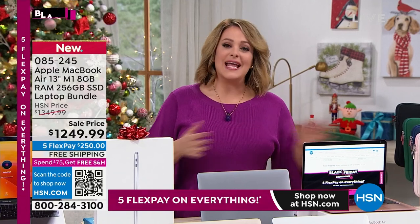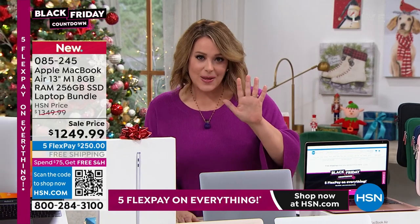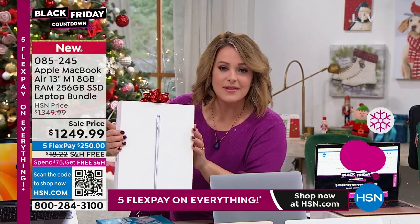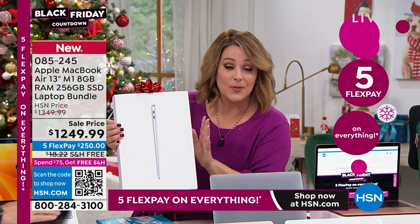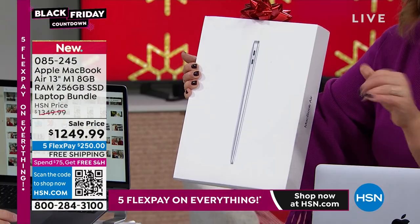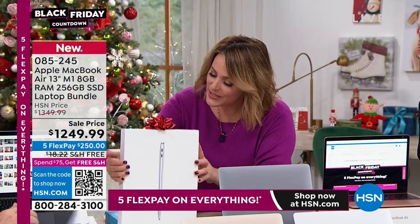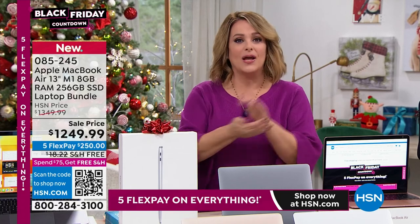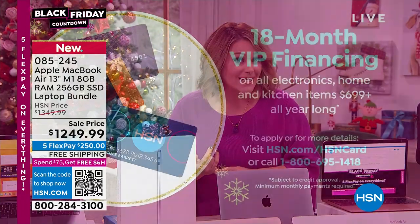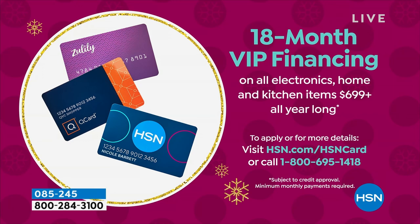What we do here is give anybody shopping with us five months to pay this off. All you're paying tonight is $250, free shipping and handling. This is authentic Apple product — not reboxed, not open box. If you do send it back, we don't charge restocking fees. If you want to spread it out even further and you're on a budget, ask about the HSN credit card. You can qualify for VIP financing: 18 months to pay it off, basically less than $3 a day for a year and a half, paid in full. Those are interest-free payments.